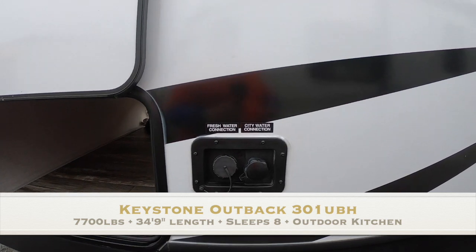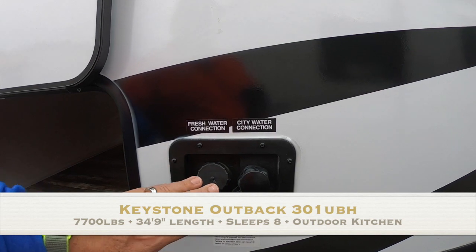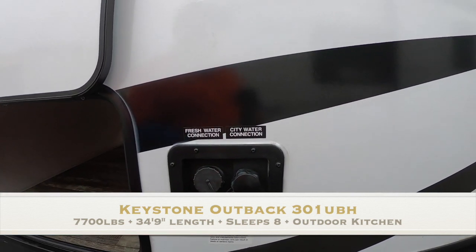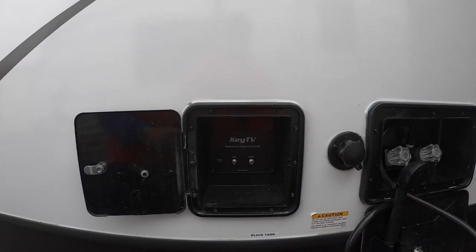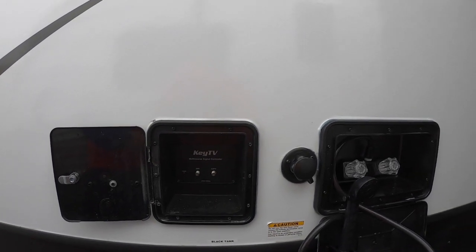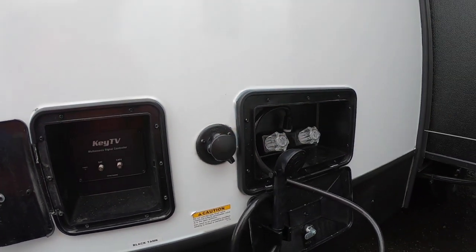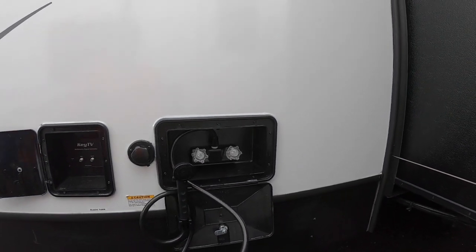Here's your freshwater connection and city water connection — this is where you fill the storage tank, and this is where you hook up pressurized city water; it looks like a garden hose fitting. Here is a Keystone TV connector where you hook in your satellite or cable TV — a cool new feature. Here's your black tank flush, which is like a sprinkler inside your black tank to keep it clean so your sensors read accurately.